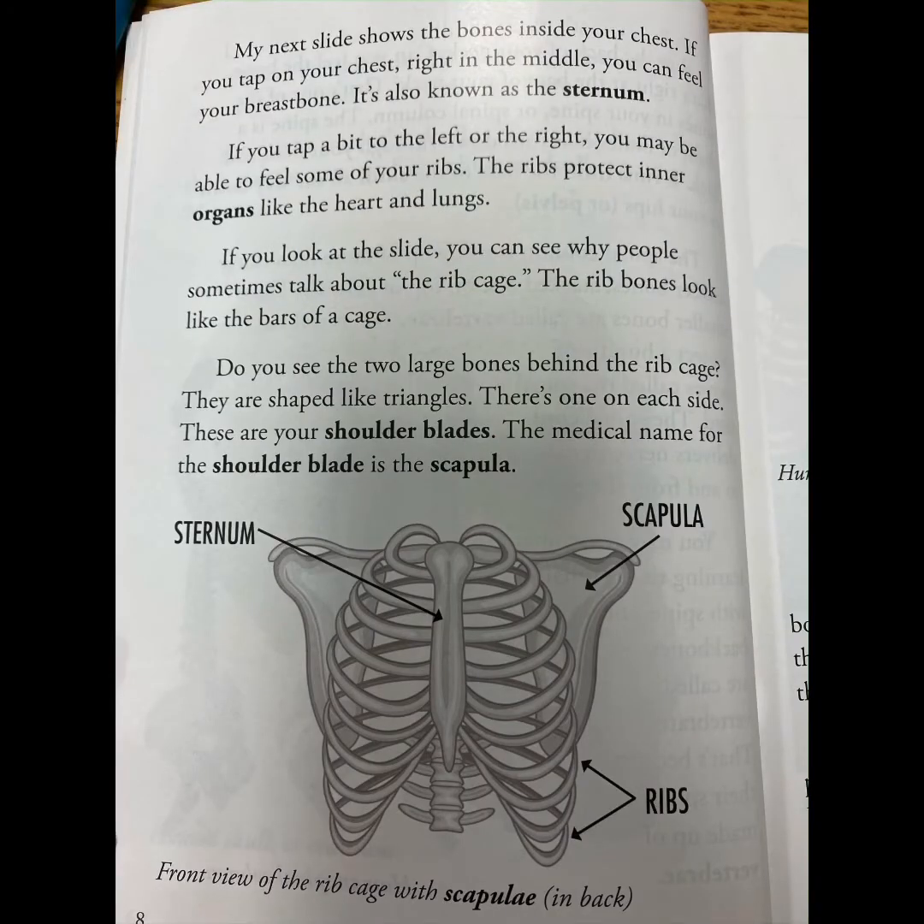My next slide shows the bones inside your chest. If you tap on your chest right in the middle, you can feel your breastbone, also known as the sternum. If you tap a bit to the left or the right, you may be able to feel some of your ribs. The ribs protect inner organs like the heart and lungs. If you look at the slide, you can see why people sometimes talk about the rib cage — the rib bones look like the bars of a cage.